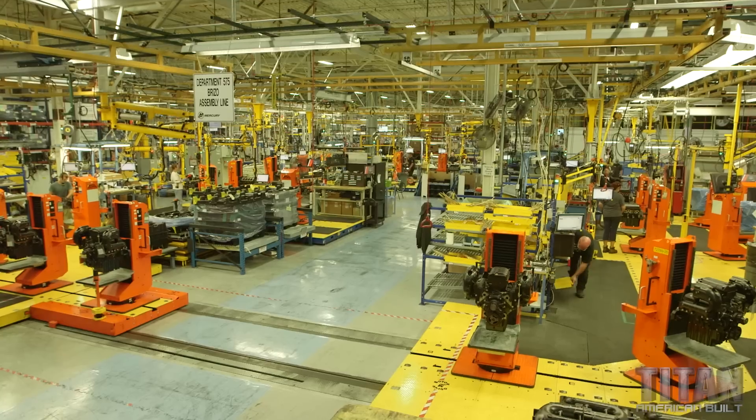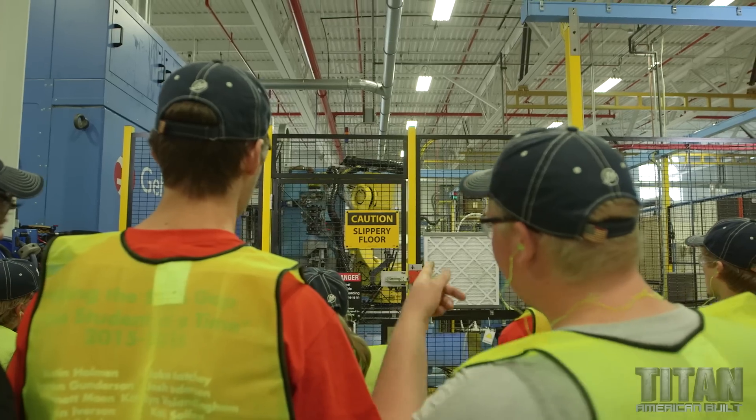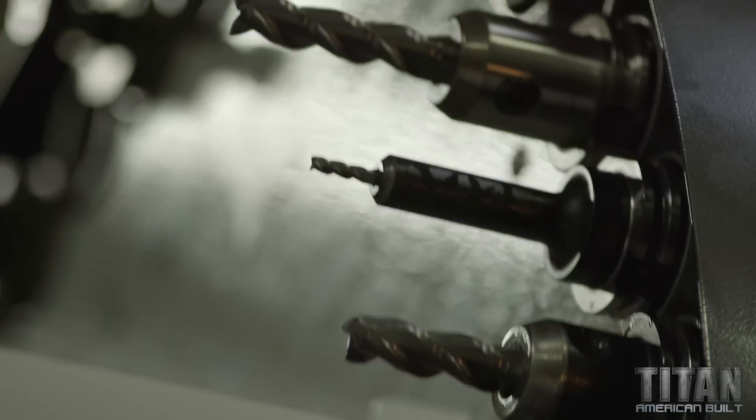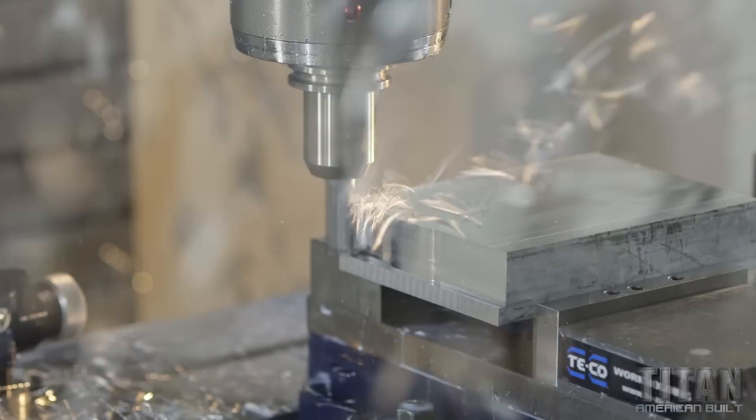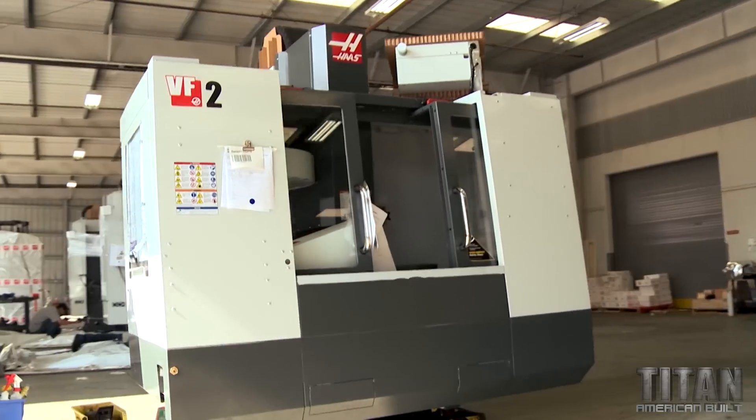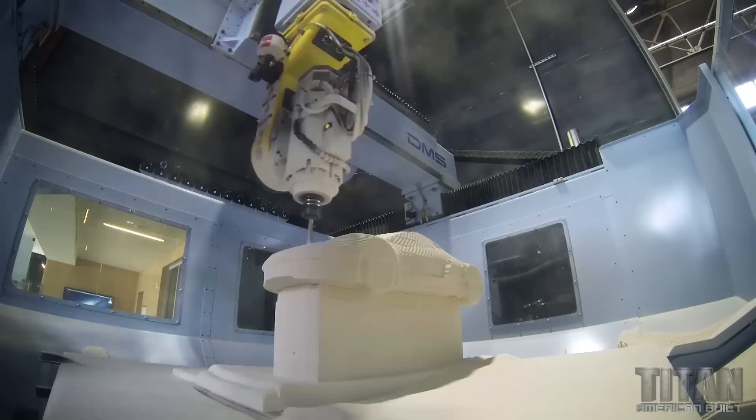3 million square feet of advanced manufacturing. This is going to be an amazing day. If the customers see that we're fighting for them, then they're going to fight for us. So you guys made the machines that are now making the machines — trying to push the boundaries of what's possible.